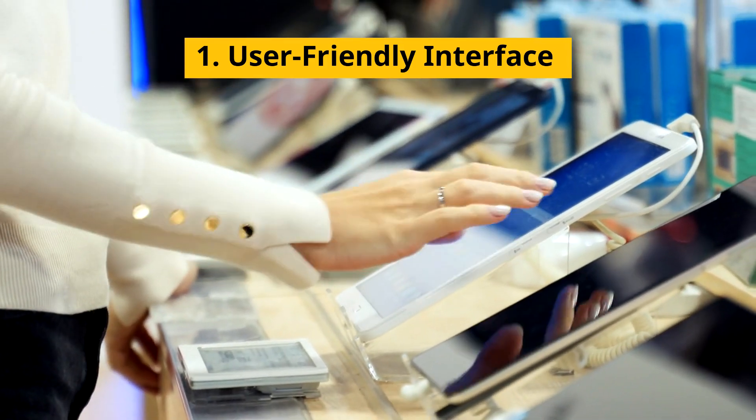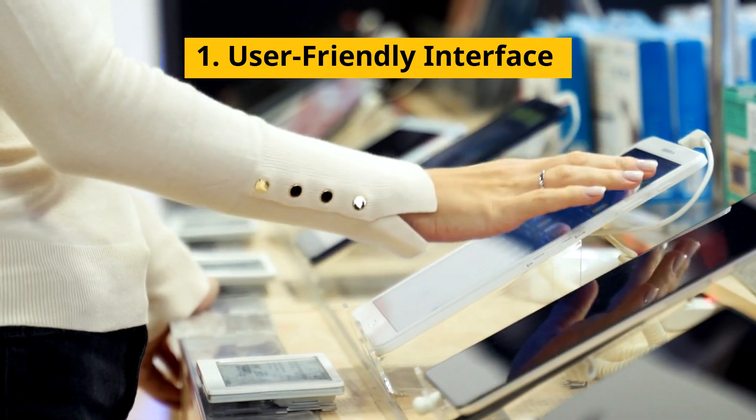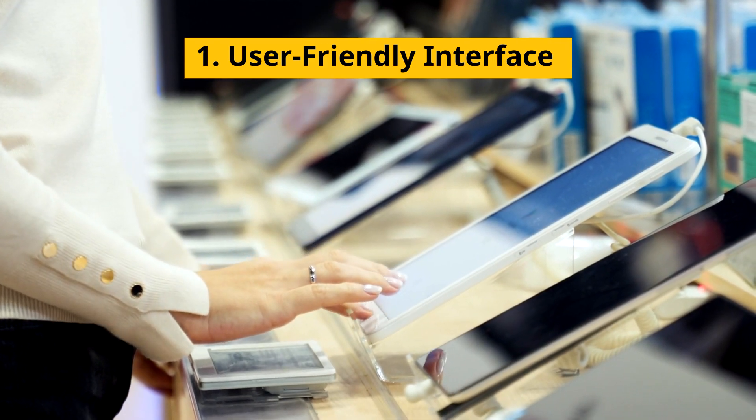1. User-Friendly Interface — simplifies transactions and employee training with an intuitive design.